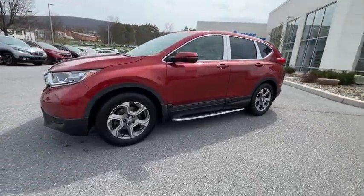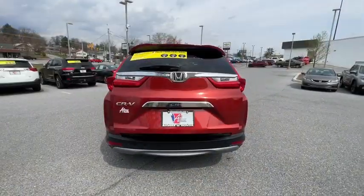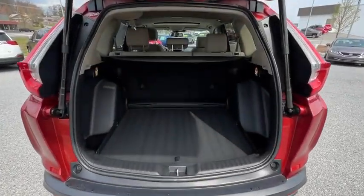Traction control, power passenger seat, power liftgate, dual airbags, power steering, alloy wheels, four-wheel disc brakes, eight speakers, rear window defroster.